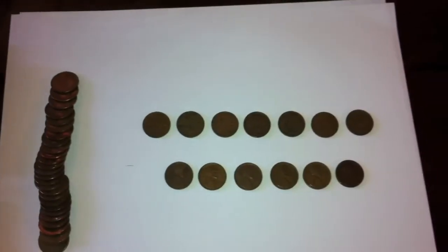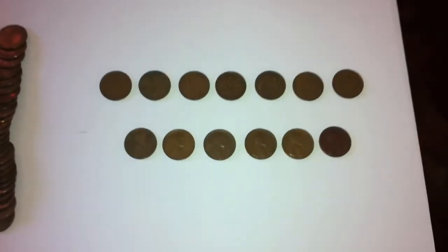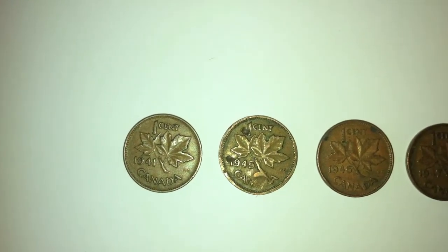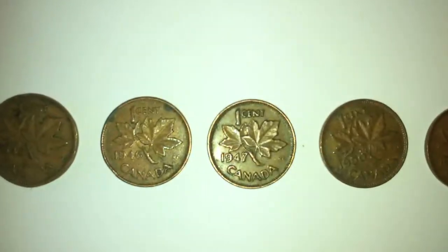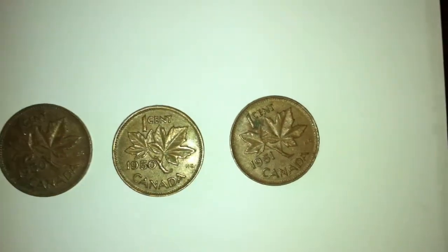Then maybe a little bit more interesting — I found 7 Canadian King George pennies and 6 American wheat pennies. The King George pennies are from 1941, 1945, 1946, one from 1947, two from 1950, and lastly a 1951. All pretty much in decent condition.